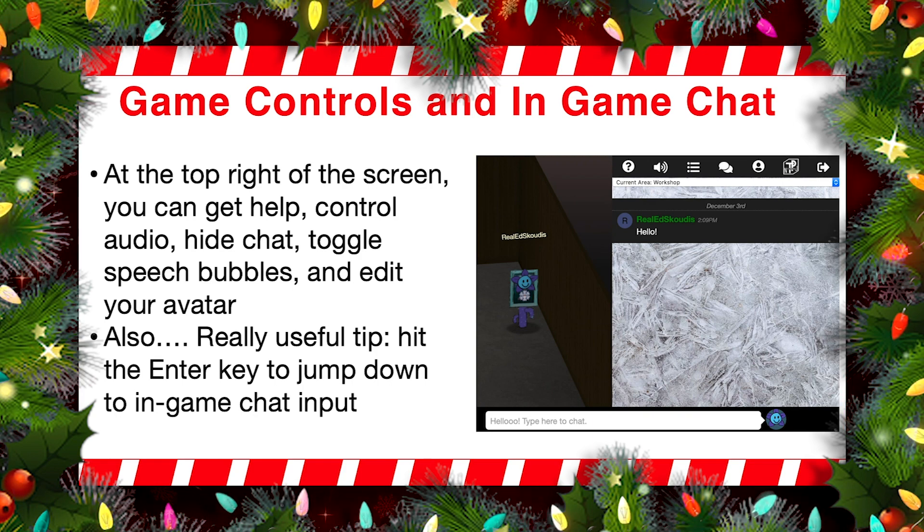You can hide the chat or show the chat because we have integrated chat right there on the right-hand side. You can toggle on or off speech bubbles. And then if you click on that little head and shoulders icon, that allows you to edit your account, including to change your avatar. So you can change your avatar's face or head or torso or legs or whatever you'd like.